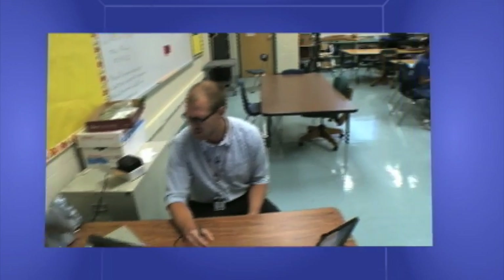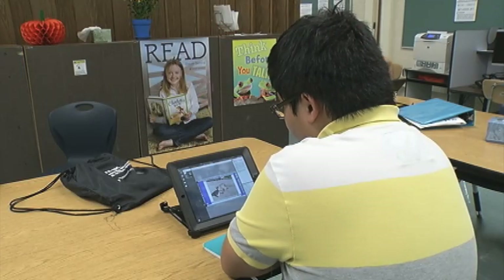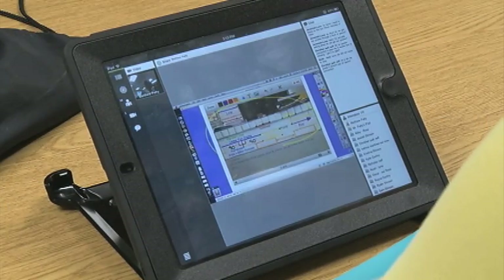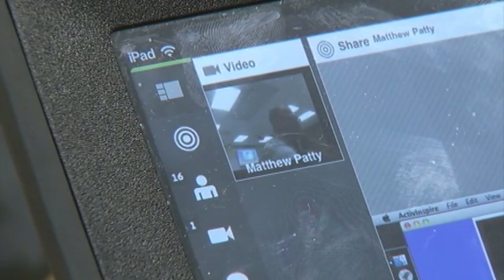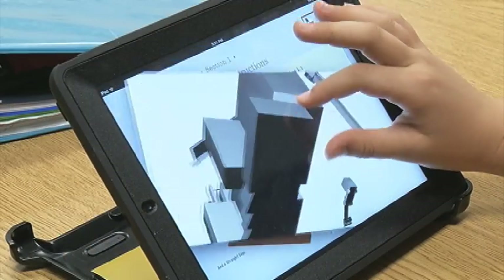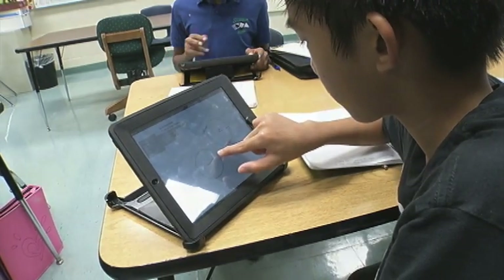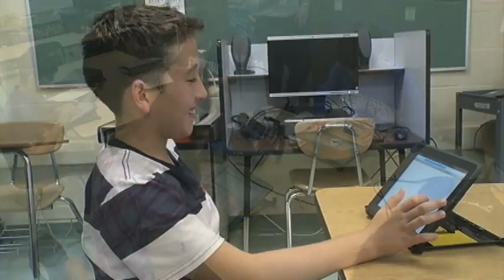Turning your back on your teacher is not acceptable behavior in most classes, but for the online geometry class it's pretty typical. After all, on most days they see their teacher on a webcam and not in person. Students are used to tuning in to their iPads and tuning out the rest of the world. It's different — it takes some getting used to, but it's really fun. Putting an iPad in each student's hands has upped the excitement for math.